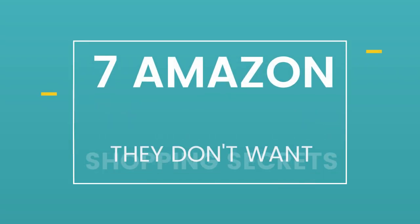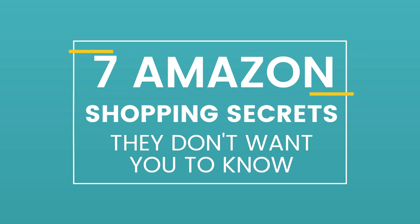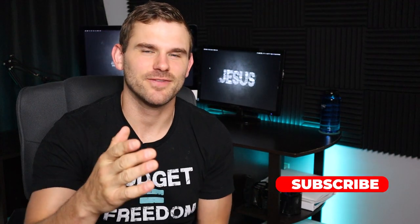In today's video we are talking about seven Amazon shopping secrets that they don't even want you to know about, that's going to help you save hundreds if not thousands of dollars with your online shopping specifically with Amazon. These are the same exact secret shopping hacks that we've been using over the last couple years that have saved us thousands of dollars with our online purchases from Amazon.